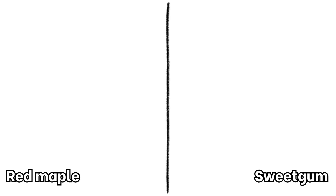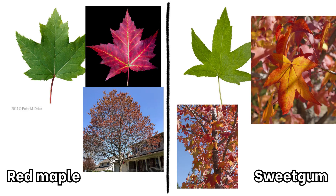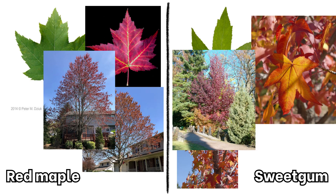From far away, these two species look pretty similar. Both have star-shaped leaves, turn beautiful fall colors, and grow about 60 to 70 feet tall. From closer up though, there are some key ways to tell them apart.